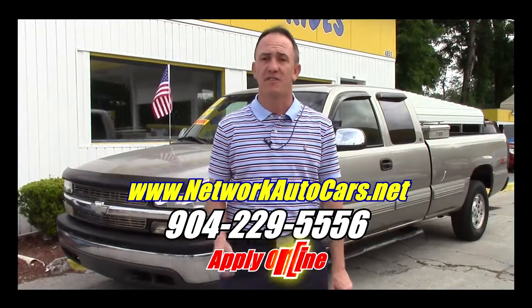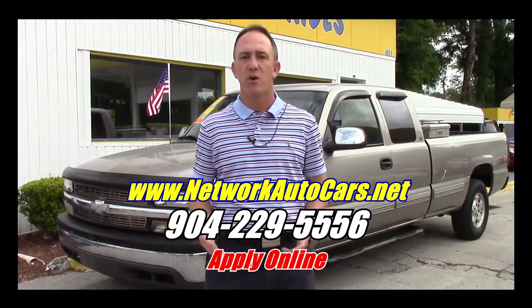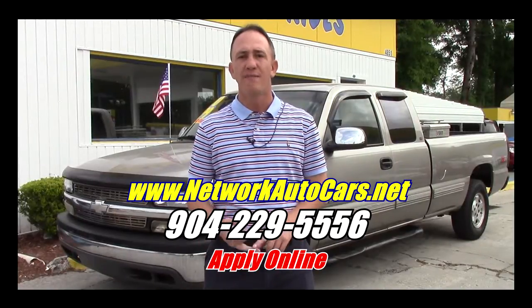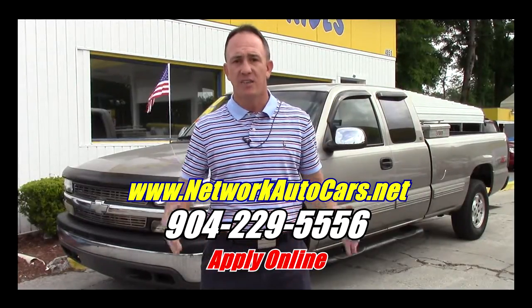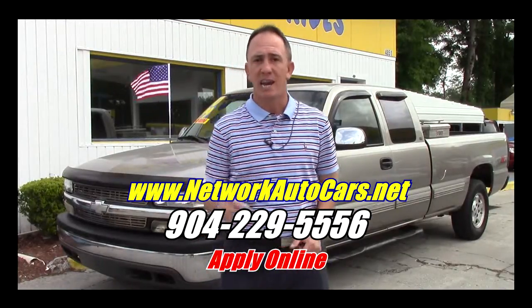Hey guys, this is Chad at Network Auto Sales. I've got a super clean work truck I want to show you. This one's a 2000 Chevy Silverado 1500 four-wheel drive with the Z71 package. It's the long wheelbase, so it's a super nice work truck. Come check it out.